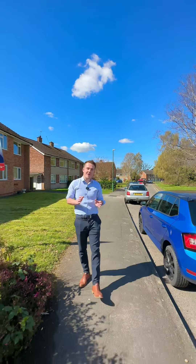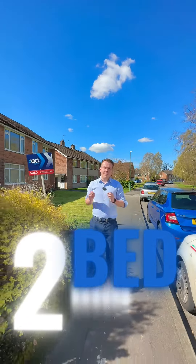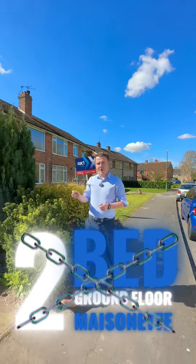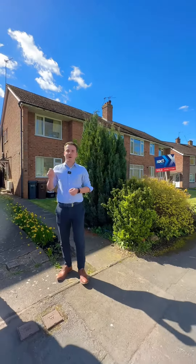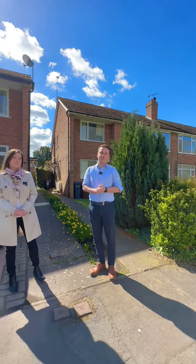We're starting off here at St John's Close. We've got a two-bedroom ground floor maisonette coming to the market with no upper chain, and it's coming at £250,000. I'm going to pass you over to Kayleigh, who's going to talk you through the lettings figures.